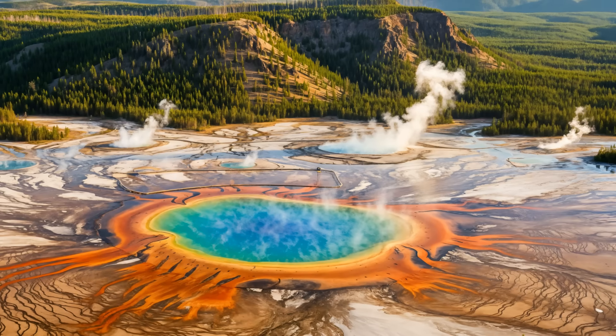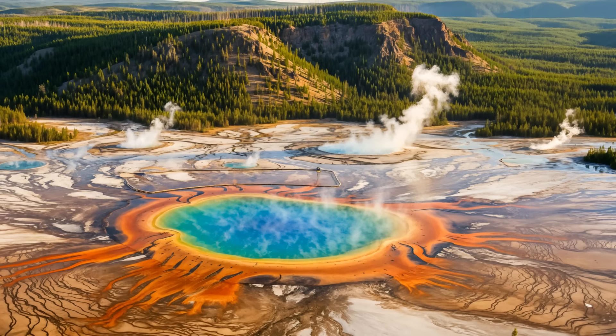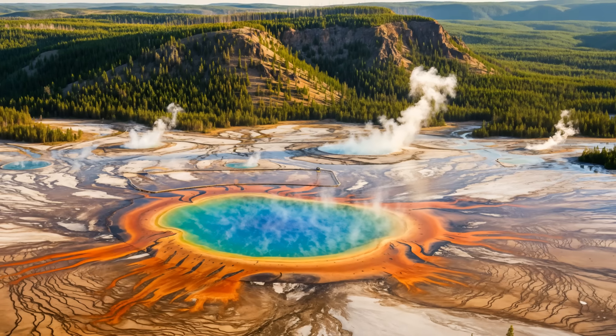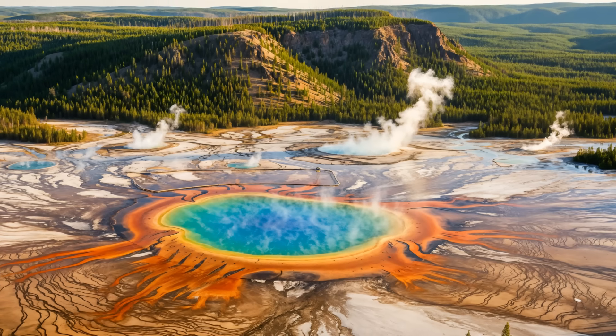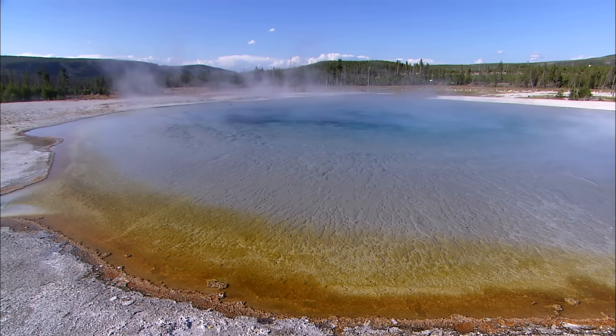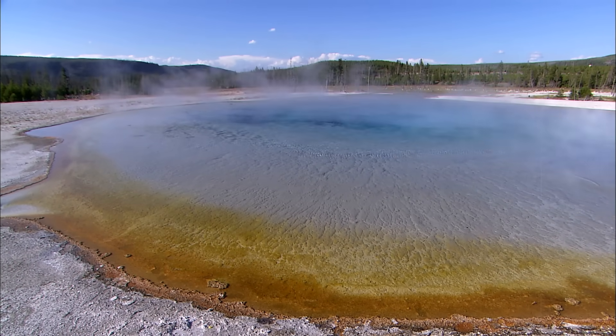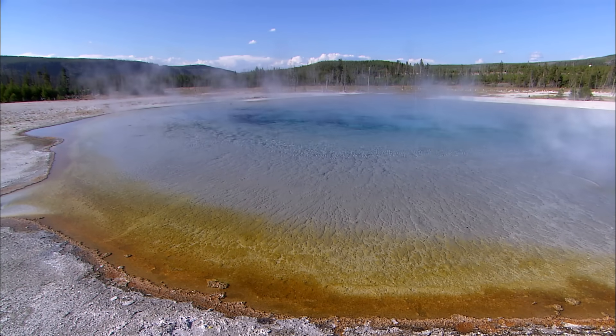In recent months, sensational headlines have claimed that Yellowstone is splitting apart, fueling a wave of anxiety about a supposed impending supervolcanic disaster. But what is truly happening beneath the world-famous National Park is far more nuanced and scientifically fascinating than the doom-laden narrative suggests.